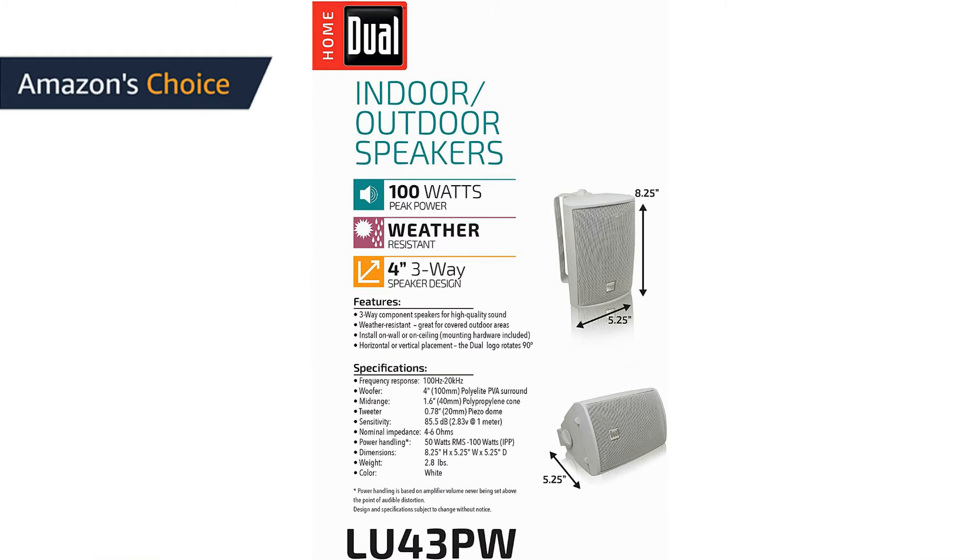High-quality audio. Specially designed for high-quality audio, the LU speakers are built to maximize your listening experience. Their three-way component design ensures that your sound will come out crisp and clear.